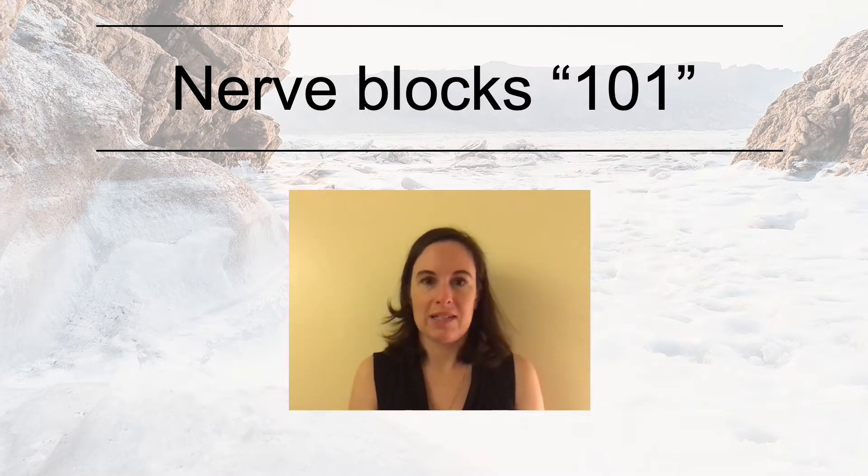Hi, my name is Dr. Alexander Adler, and I'm an interventional pain physician in Lowell, Massachusetts. I'm here today with my colleague, Dr. Antia Berafeld, to talk to you about nerve blocks.